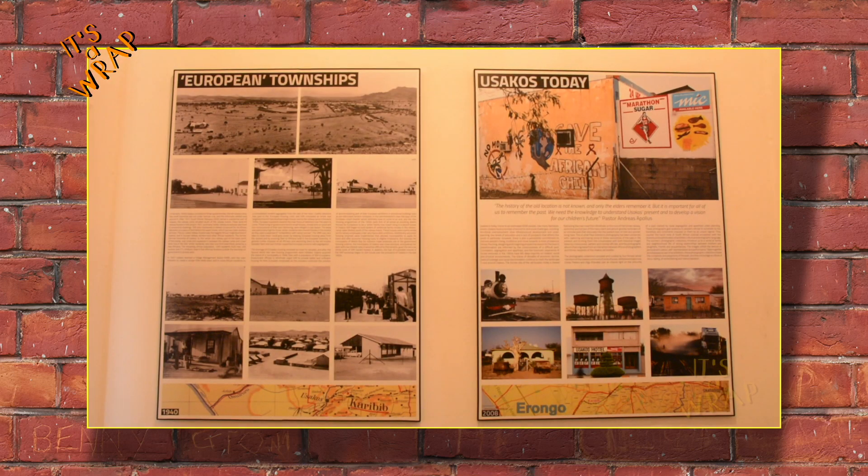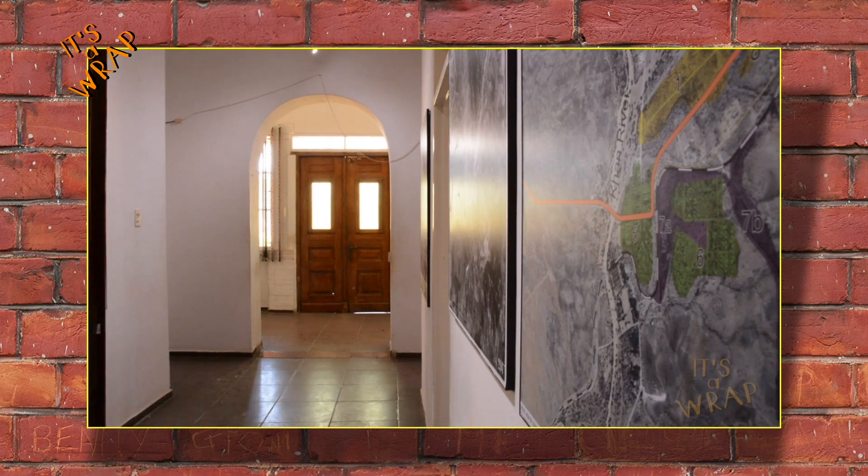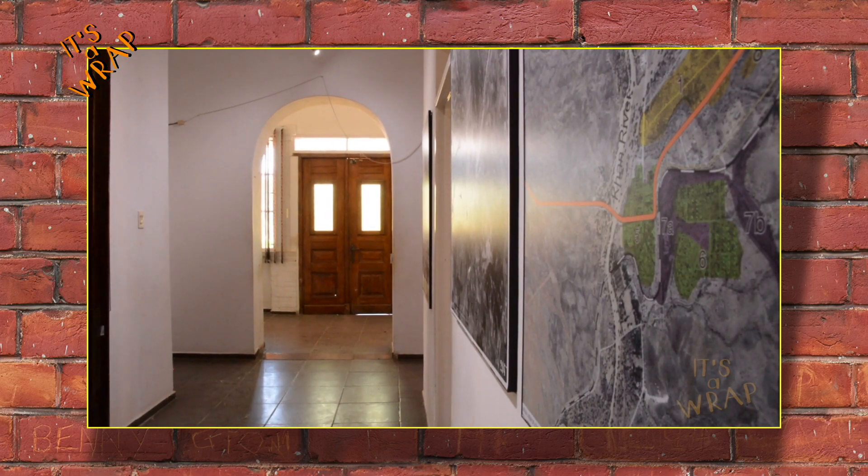It will not just be a museum but an educational hub for local learners, where they can use free internet for homework and access the library. The project team asks everyone to please contribute to and be supportive of the project.